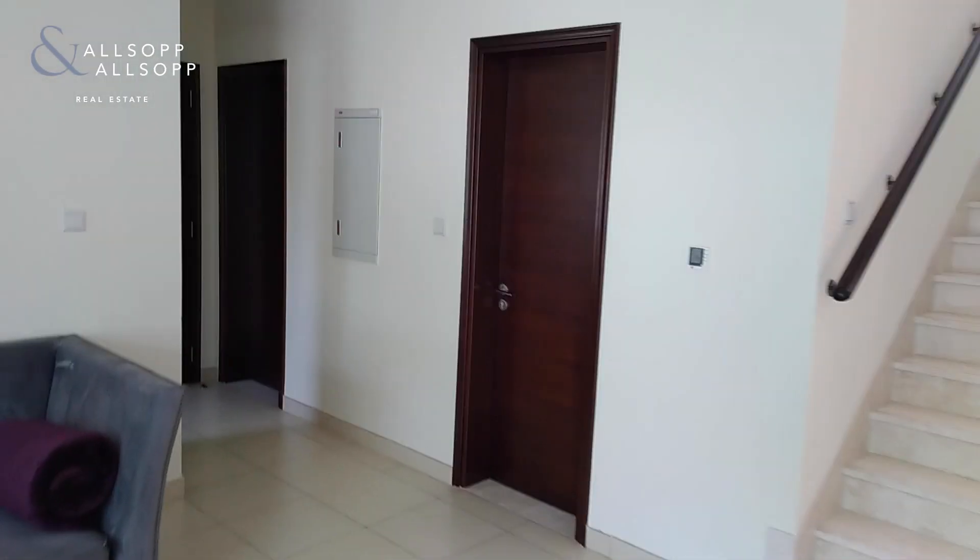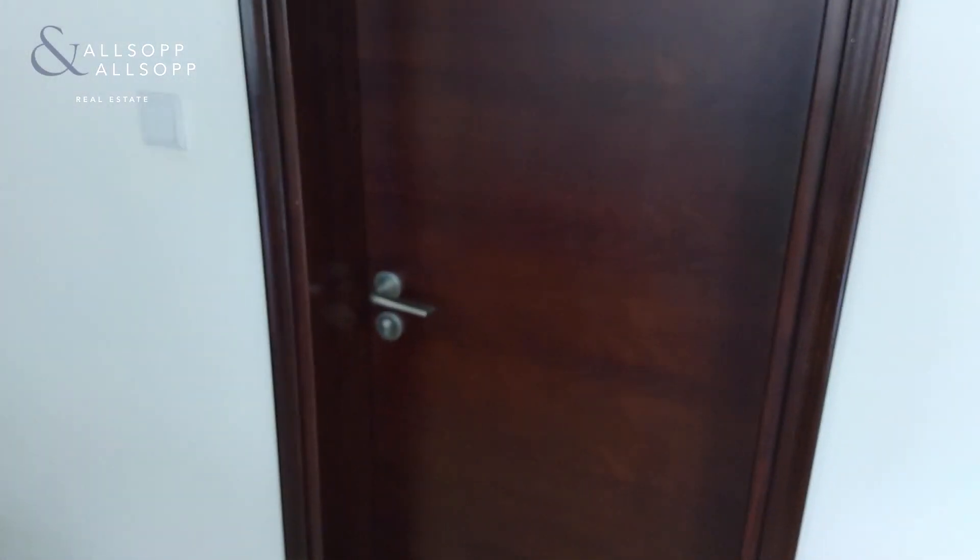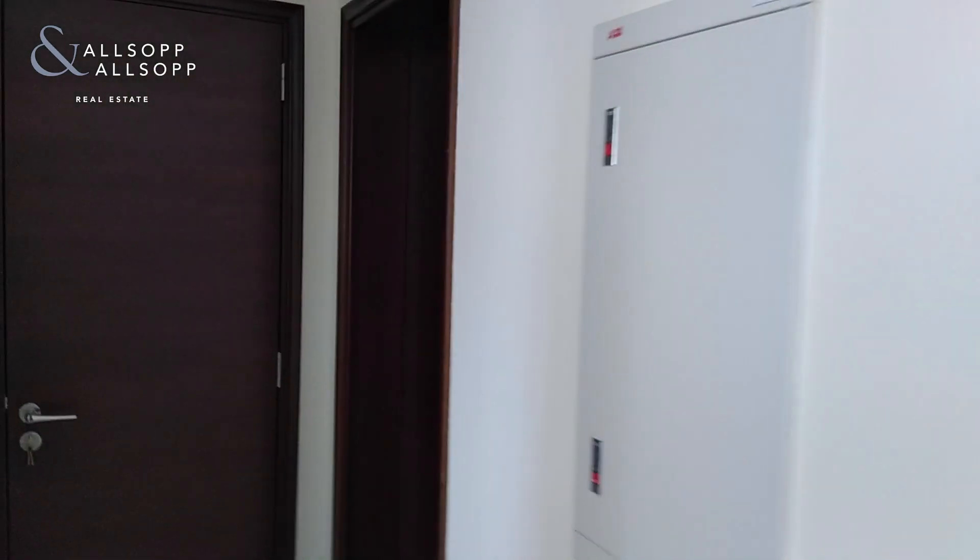Moving through to the kitchen. This room here is a store cupboard — there's quite a lot of stuff in there at the moment, but it goes all the way under the stairs. Lots of room for bikes, etc.